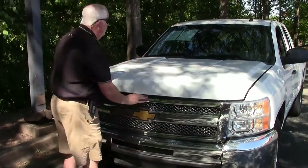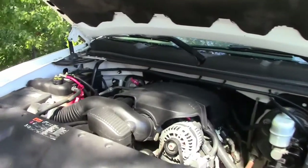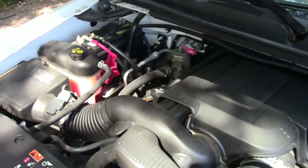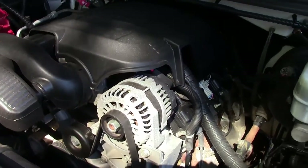Folks, I'm going to now show you the power plant. This is going to be a 4.8 V8. Good sounding power plant for this size truck.